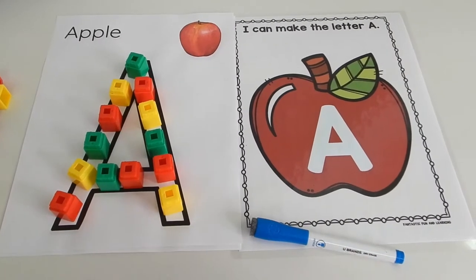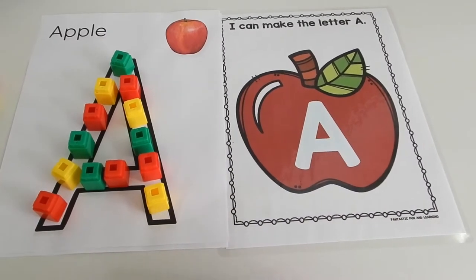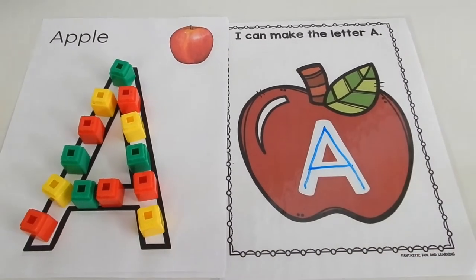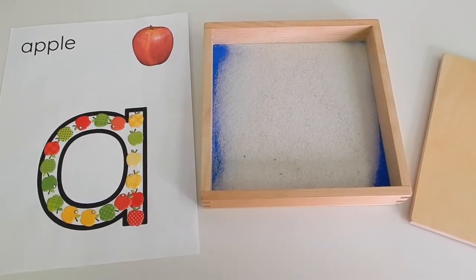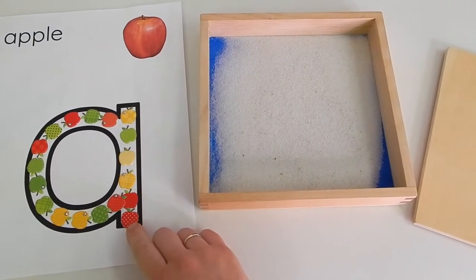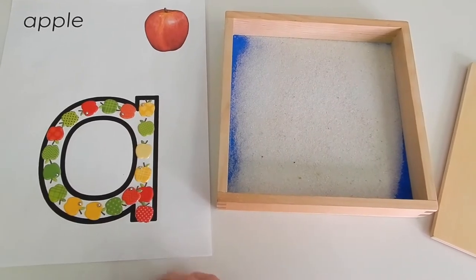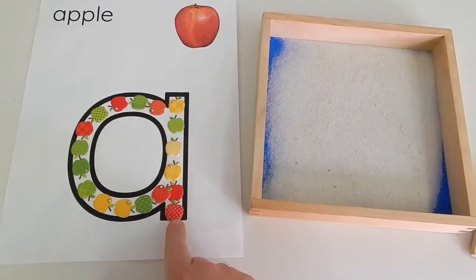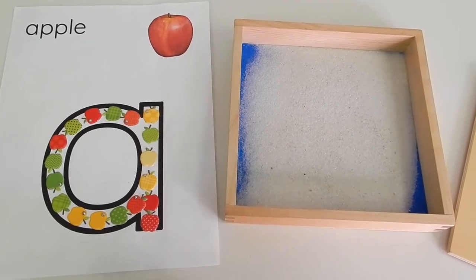For the second printable, I went ahead and laminated it, then gave the kids a dry erase marker to trace the letter A. This wipes off super easily when you laminate it, so your child can practice tracing their A over and over again. We also switched it up for lowercase A — I found cute puffy apple stickers at Michael's Arts and Craft Store, so my daughter built her letter A with them. Then she would trace along the puffy stickers with her finger, which made for a really tactile experience and helped her remember how to form the lowercase a.